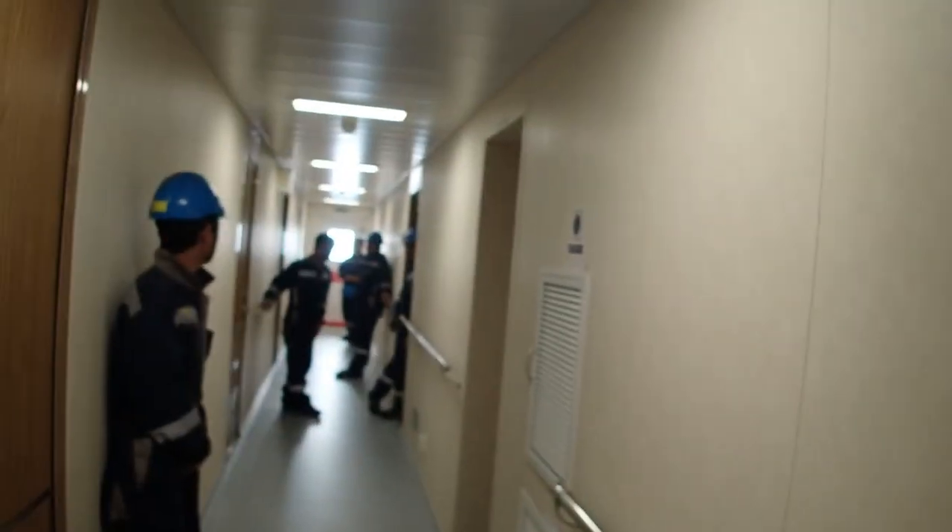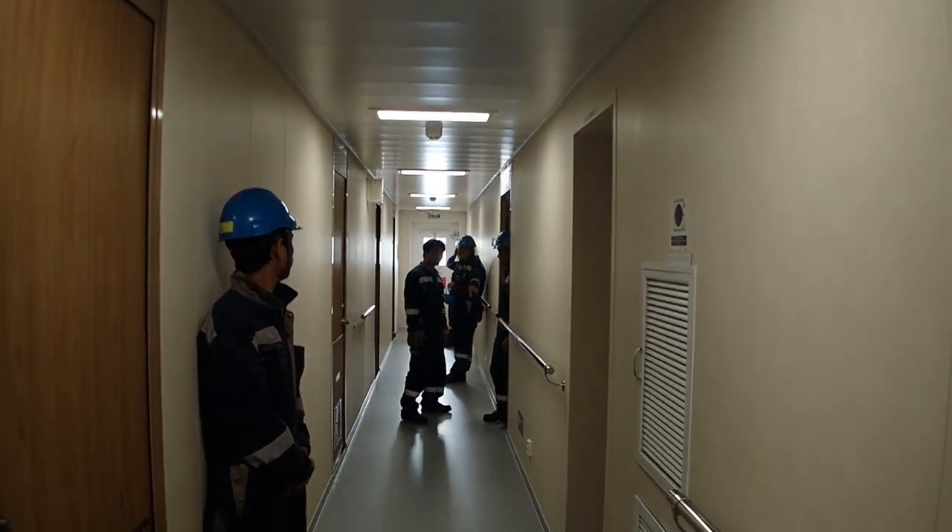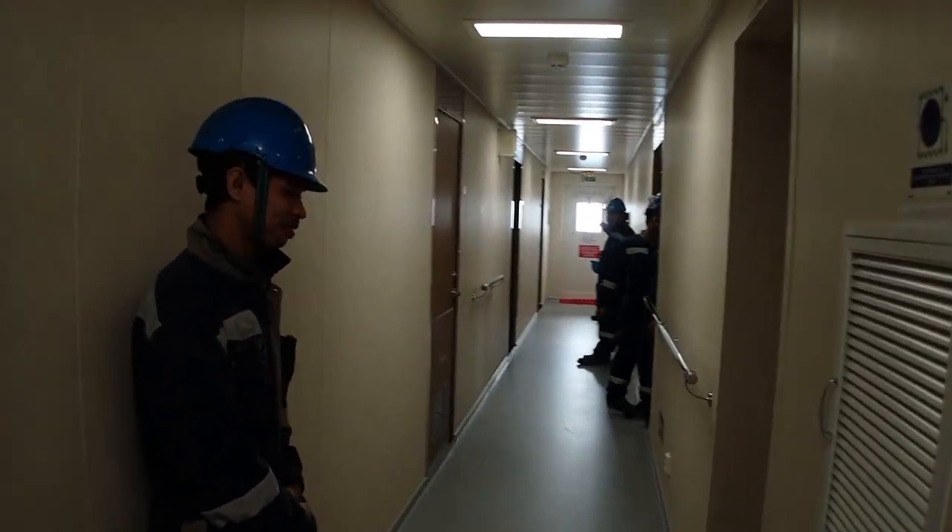Welcome to today's episode. Today I will be inspecting the cabins. The crew is waiting outside the cabins to be inspected. They're right there and they have prepared everything. So let's go.